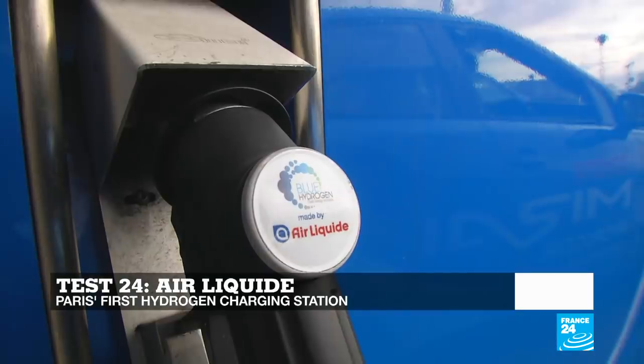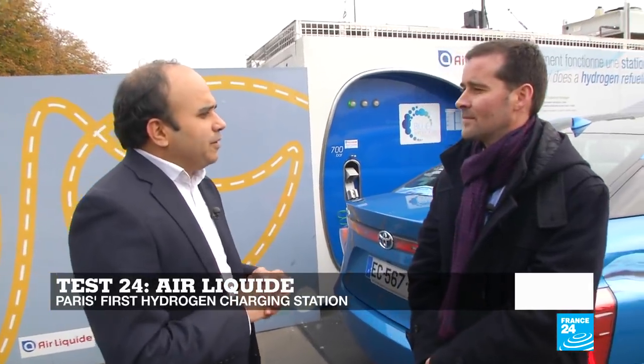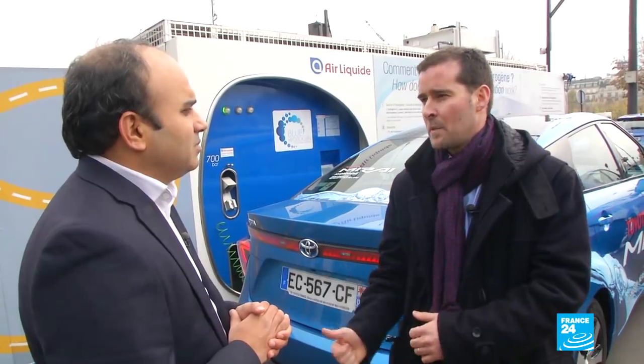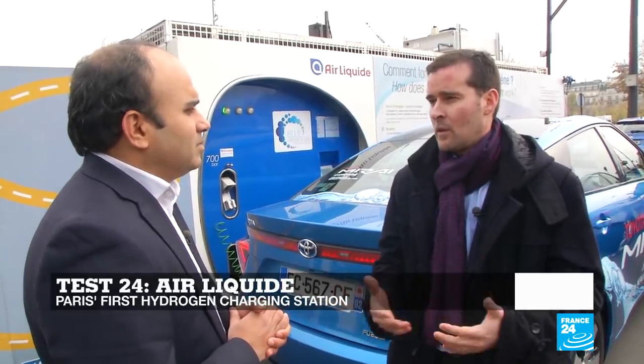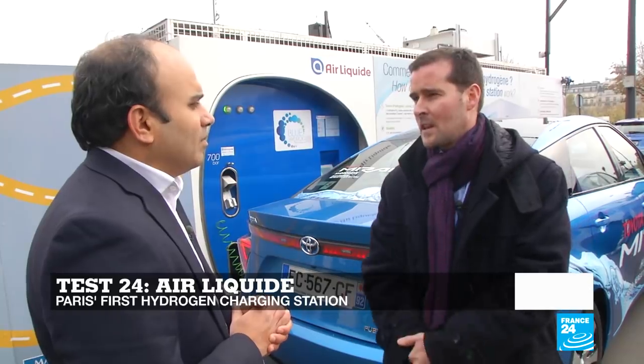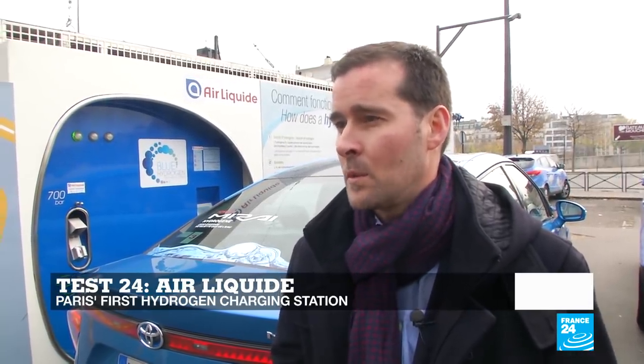I'm now joined by Erwin Penfornis, Director of Hydrogen Market at Air Liquide. Why are there so few stations in France? Globally, this market is scaling up very quickly. Air Liquide has already supplied 100 stations in Japan, Germany, and California. Now we're starting to develop the demand at the same time with this taxi fleet — this is the first station in Paris, with more additional stations to come. The Hydrogen Council released a report during COP23 showing that 40% of the required CO2 emissions reductions will be ensured through hydrogen.